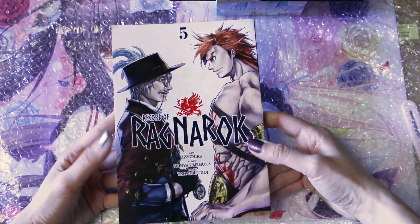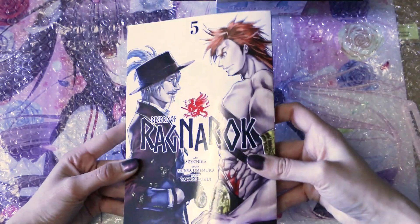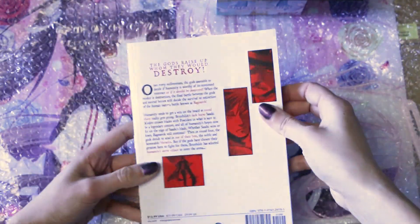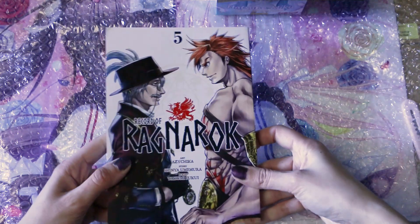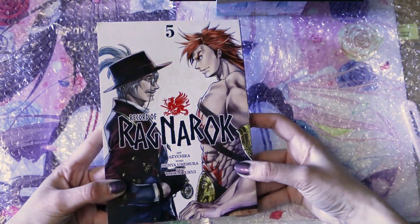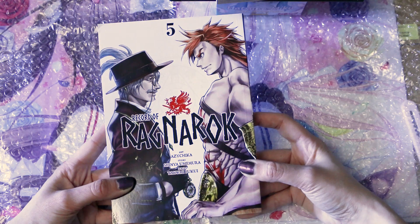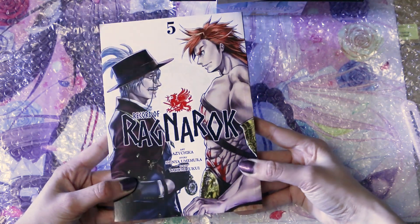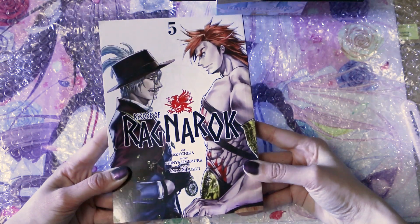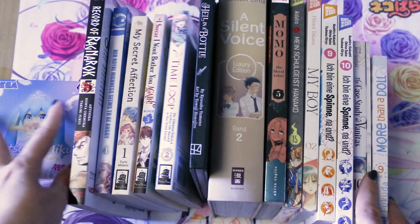The last volume I got is volume 5 of Record of Ragnarok. The next battle just recently got a second season on Netflix and I already watched it, so I know how it ends. It's probably my favorite battle so far from all the battles — I think it's the first one that spans around three volumes. I love the dynamic of this fight. So that's everything for this clip — all in all 14 volumes and one figure I didn't want!